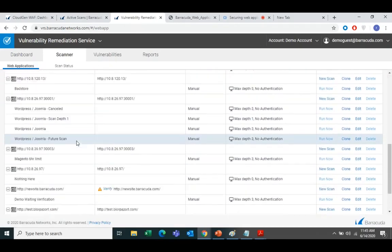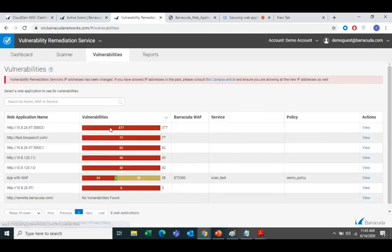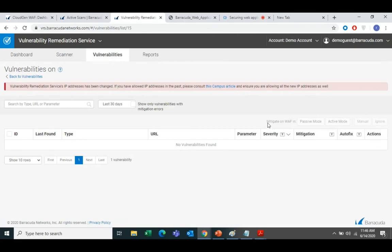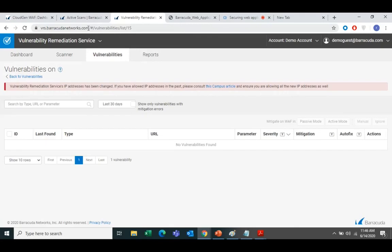In the demo account you can see different web servers configured — unverified ones show a warning triangle. You select the view, and you can mitigate on the WAF in either passive mode, which only logs traffic violations without blocking, or active mode, which both blocks and logs the traffic. This is how you mitigate using the Barracuda Vulnerability Remediation Service — free for any Barracuda WAF customer.